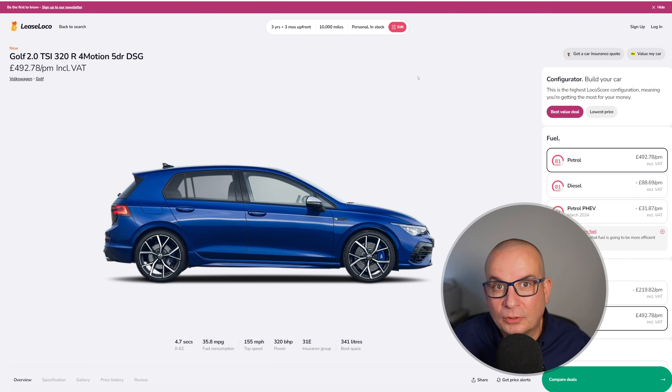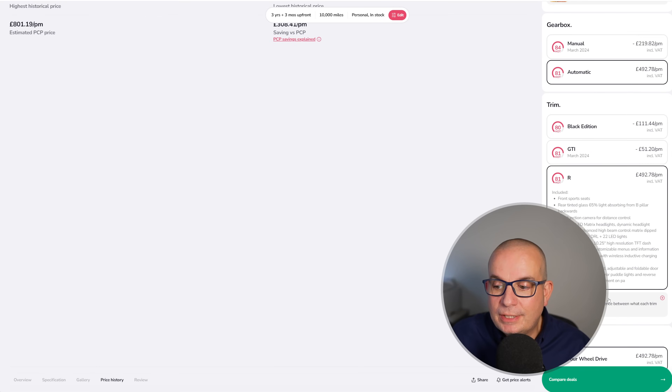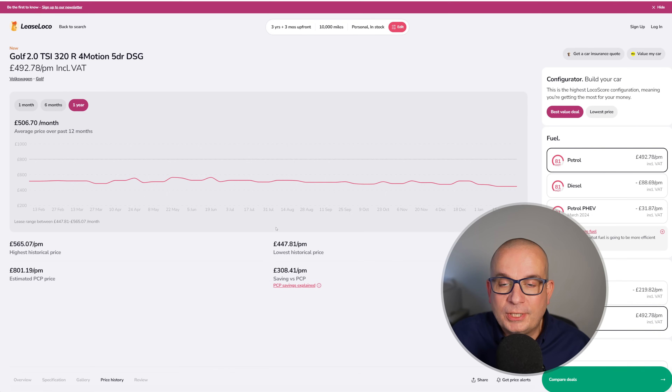If that's not enough for you, you could go for this 320 brake horsepower Golf R — four-motion all-wheel drive, DSG automatic gearbox, 341 litres of boot space, insurance group 31, 4.7 seconds to 62. That's like EV 0-62 times in a little Golf. 320 brake horsepower and 35.8 mpg. As a deal it's just okay — performance cars don't fluctuate much in price and don't sell in massive numbers. But it's a decent price at the moment: £492 a month with £1,478 upfront.